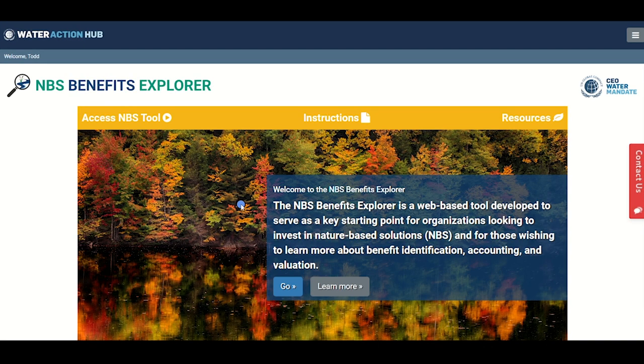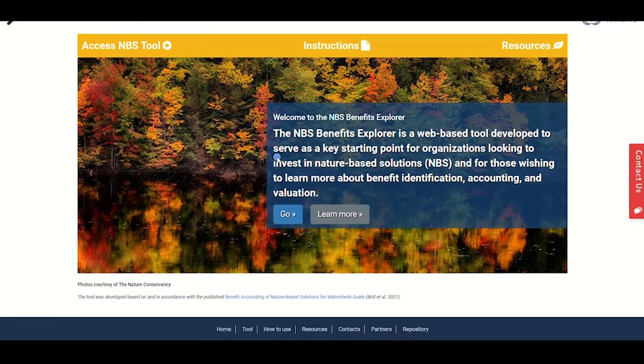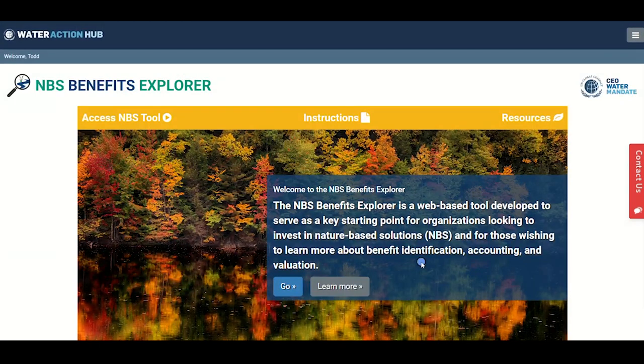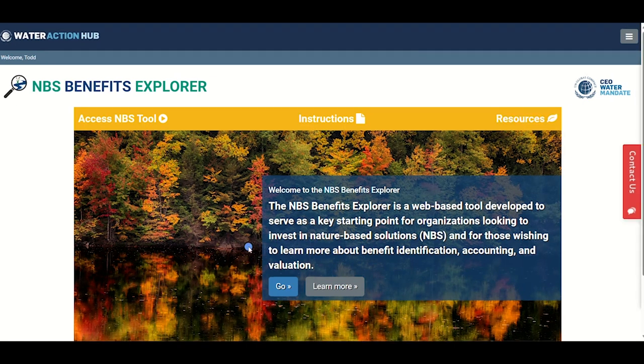On the landing page you will find this instructional video, as well as written instructions on how to use this practical tool. You will also find a digital repository of different documents and resources relating to NBS. Here you will find guides, webinars, course materials, papers, and documents to help you gain a better understanding of NBS. The practical guide developed by the project team is a key resource to explore as the basis for this tool, and can be found here too.